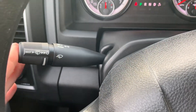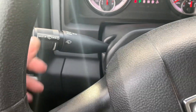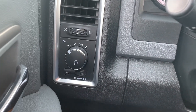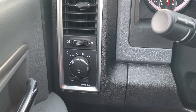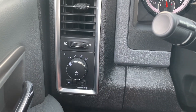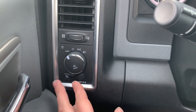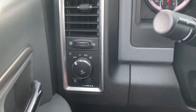Just behind the steering wheel on the left side, you've got your windshield wiper controls, blinkers, and brights. And then on the dash to the left of the steering wheel, you've got your lighting controls — brightening and dimming of the display, your vents and that type of stuff. Very nice setup there.